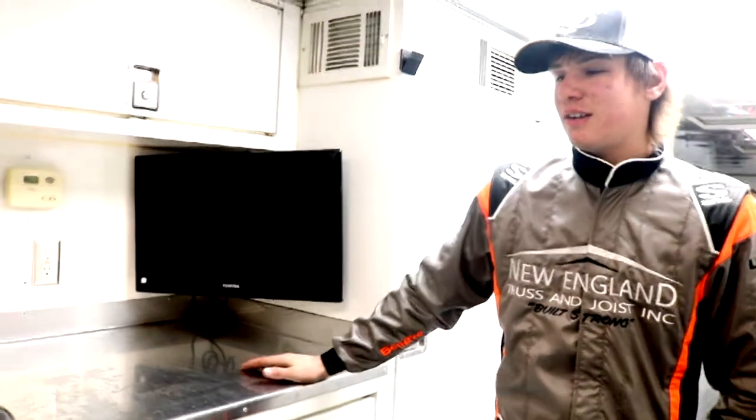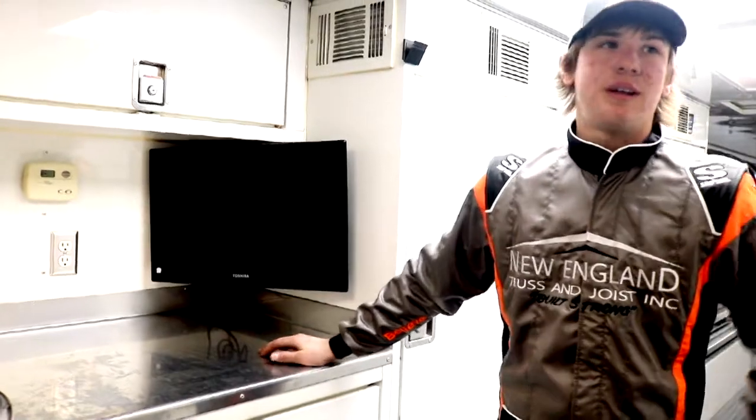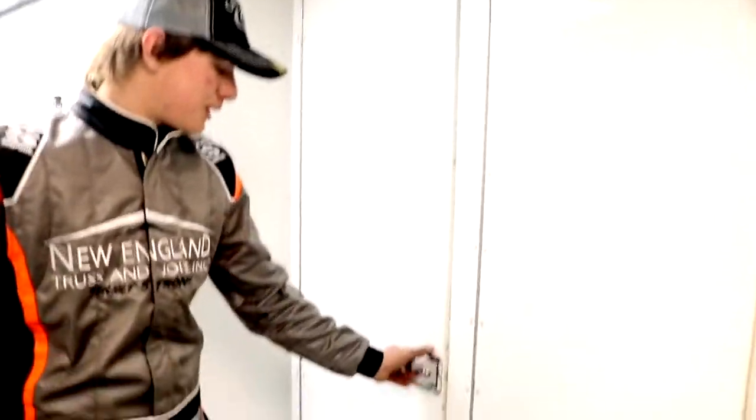Here underneath we keep our fuel jugs, fuel, and our spare motor. In these big cabinets here we keep all our shocks and springs, and all of our sprays are in here.